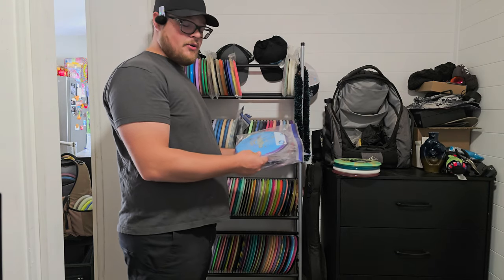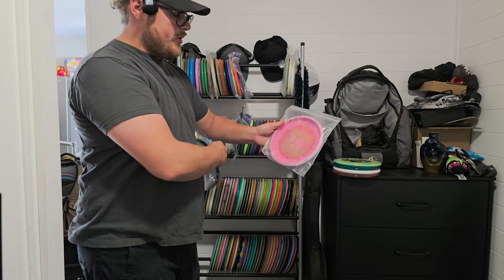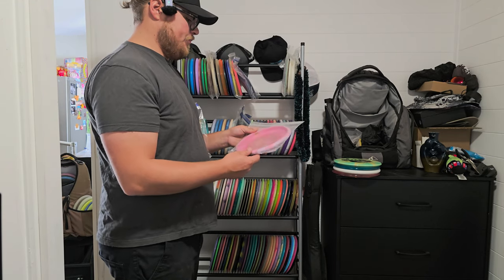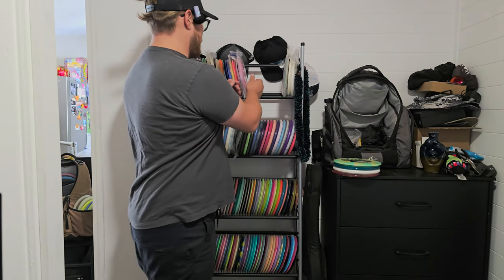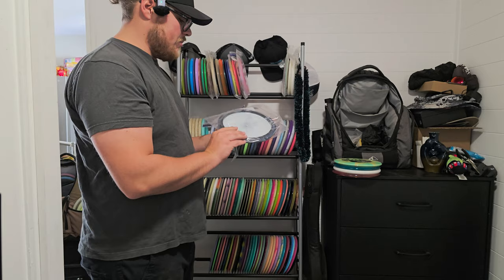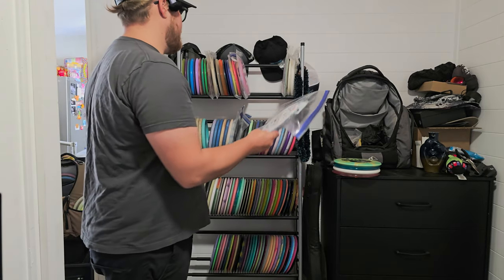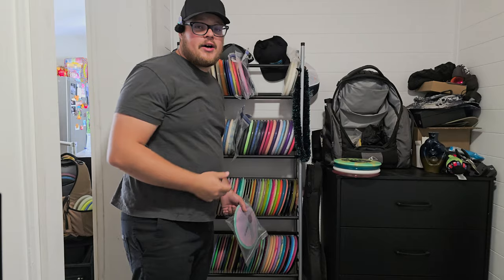We have the Page Pierce signed Fierce — five-time champion Page Pierce. This was a disc my girlfriend used for a long time; it's a little used but we got it signed by Page Pierce so now we're hanging it up. Then I have a Ricky Wysocki signed Felon — I think I bought this from somebody on a Facebook group for not much more than the Felon itself costs. Very cool that I was able to pick that up.